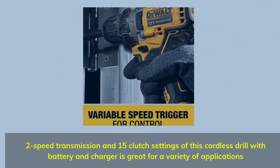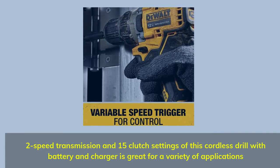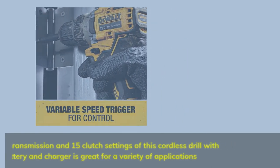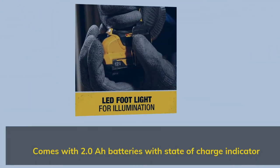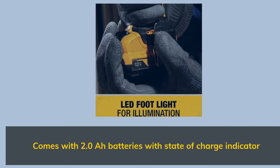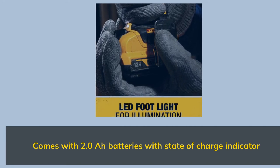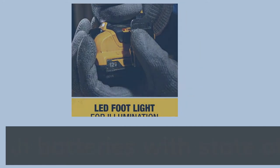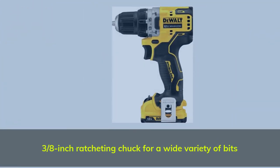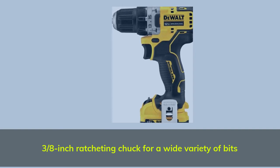The two-speed transmission and 15 clutch settings of this cordless drill with battery and charger make it great for a variety of applications. It comes with 2.0 Ah batteries with a state-of-charge indicator, and a 3/8-inch ratcheting chuck for a wide variety of bits.